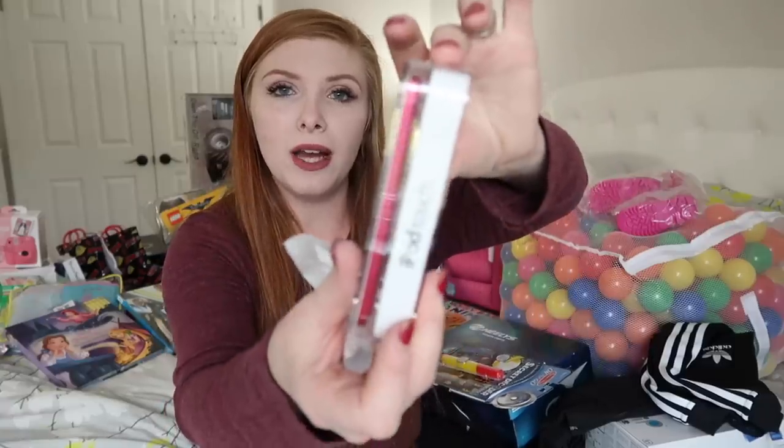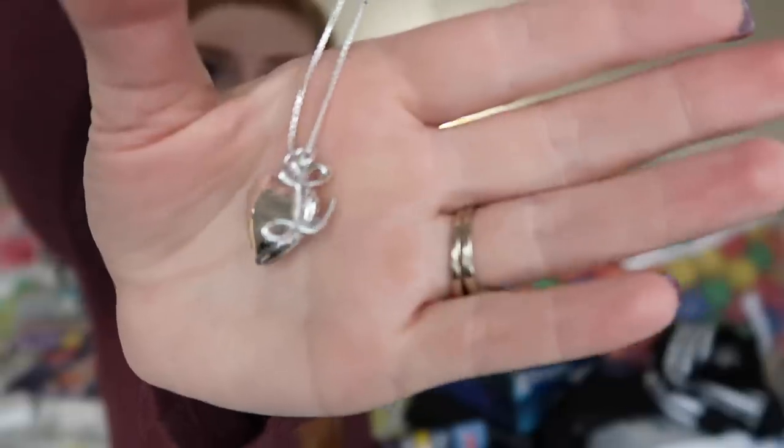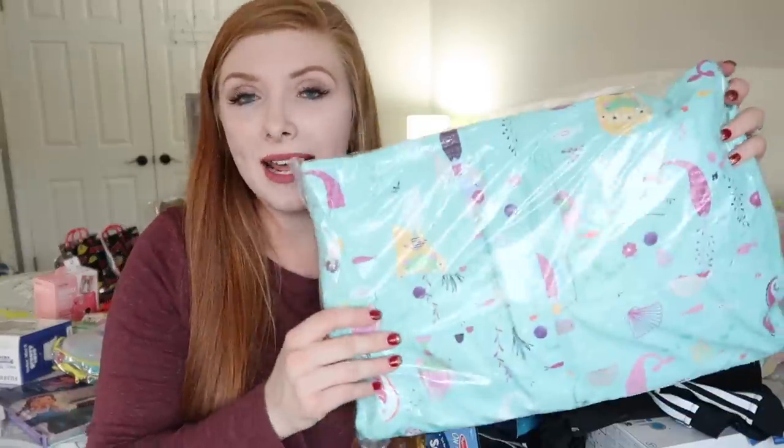Moving on to Lillia — for her something you want, I got her an iPod Touch in pink, which we just got at the Apple Store. If you know anything about Lillia, she's very into singing and dancing and is always taking my phone to listen to songs. They don't make many of the other iPods anymore, so the Touch was the only one we could find in store. For her something to need, we got her a little locket with an 'L' on it that says 'you are loved more than you will ever know,' and I'm going to put a picture of me and her inside.